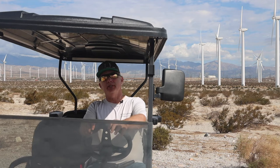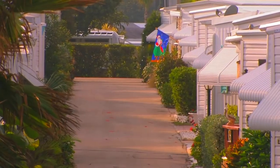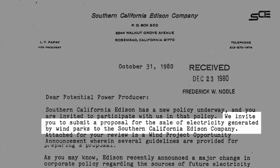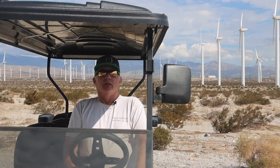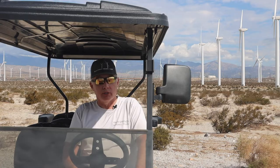Fred Noble is a businessman who had recently purchased land near the Edison test site — this land. The parcel was permitted for a mobile home park and Noble planned to see that through. Then he received a letter from Southern California Edison suggesting he consider a wind project. Noble considered it his patriotic duty. Taking a cautious approach, he purchased one small wind turbine and erected it on his property. The results were encouraging.